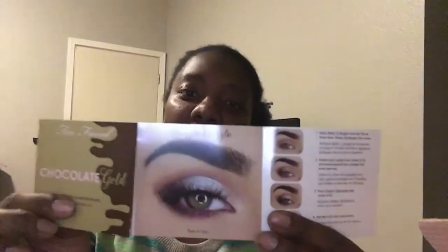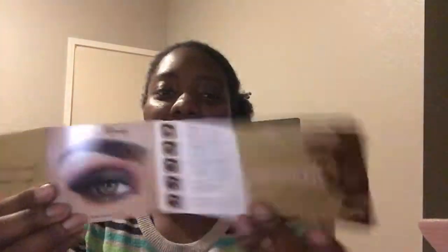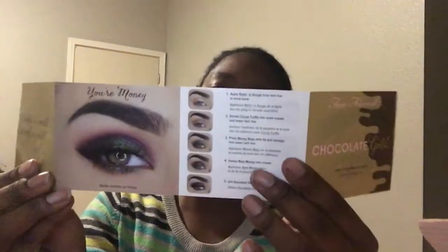I believe this palette was $49.99 plus shipping and taxes, so I think it came up to around $58. It came with this pamphlet that gives you ideas on how to apply the eyeshadow, which is good to have. The front shows different ways to put the eyeshadow on.